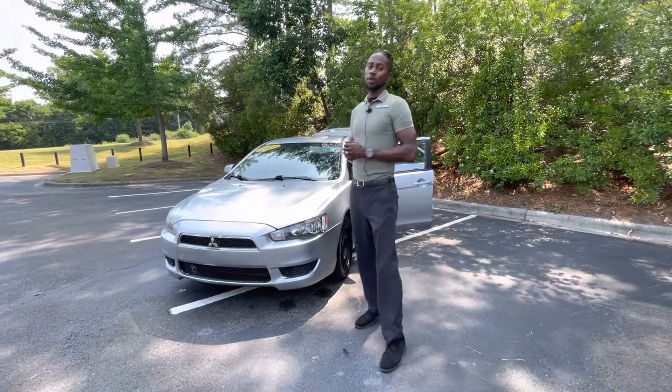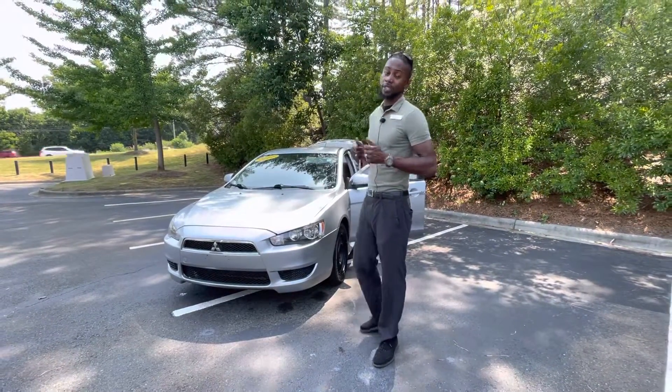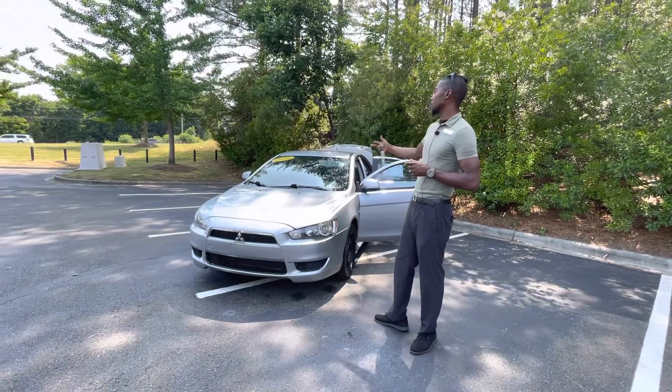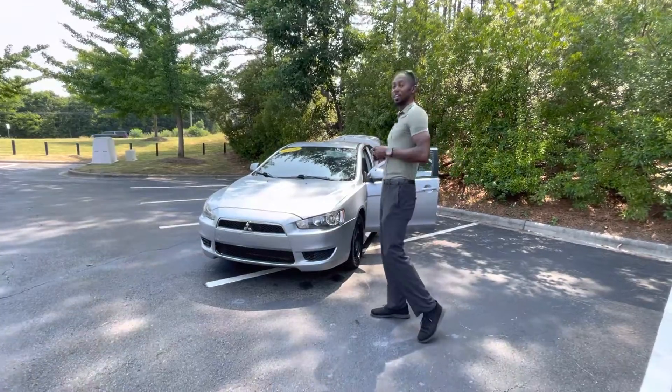Hello, my name is Jason. We're here at Carolina Volkswagen on this gorgeous day. We're located at 7800 East Independence Boulevard, and I want to show you this quick glimpse of this beautiful 2014 Lancer ES model.